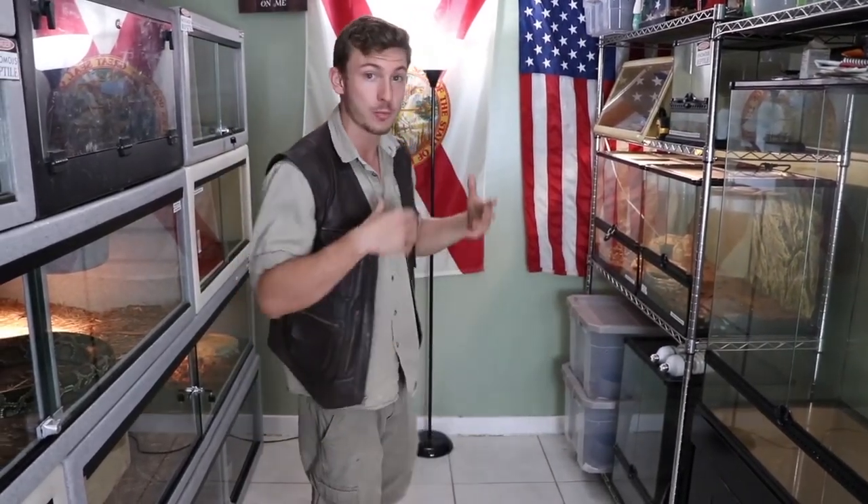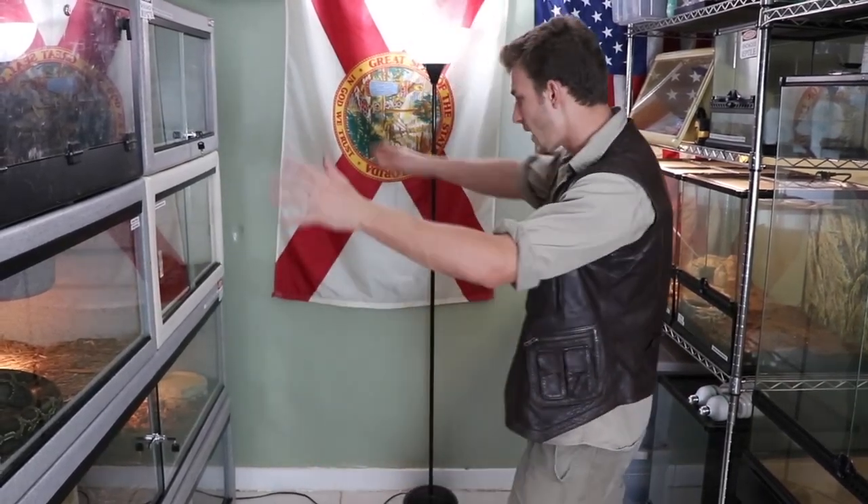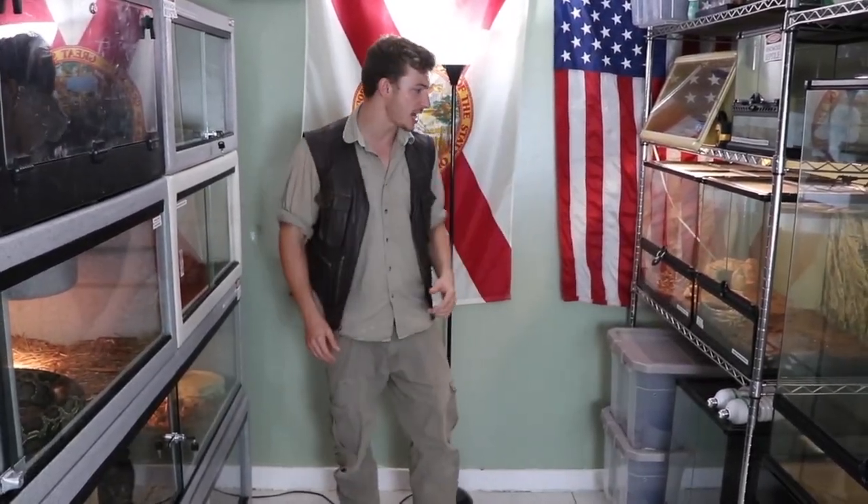What's going on guys? Welcome back to another Chandler's Wildlife. As you can see, this is not the usual snake room — that's because I got a new room. I'm sharing it with a buddy of mine named Will. He keeps venomous reptiles as well, he's licensed, and this is the new snake room. I have more space, lots of space to work with Big King because Kevin's got to come along. So let's give you a quick tour.